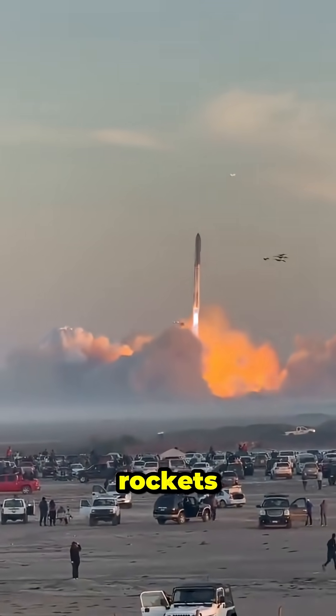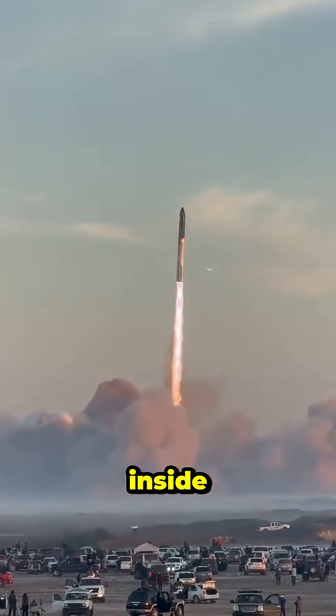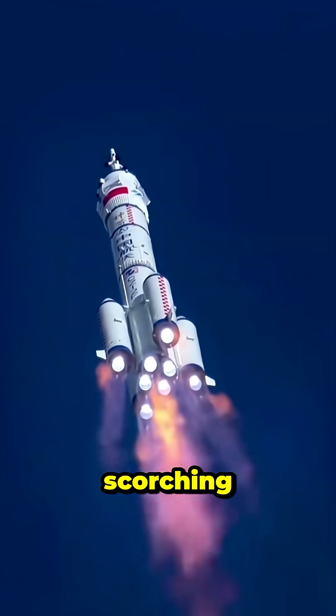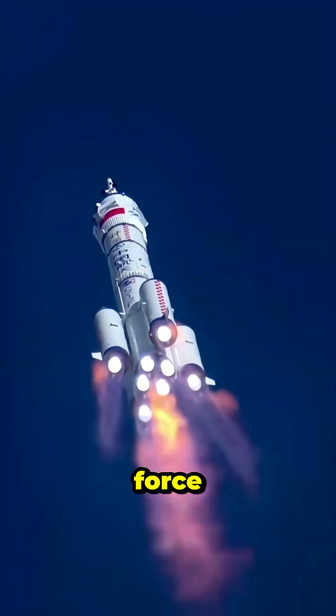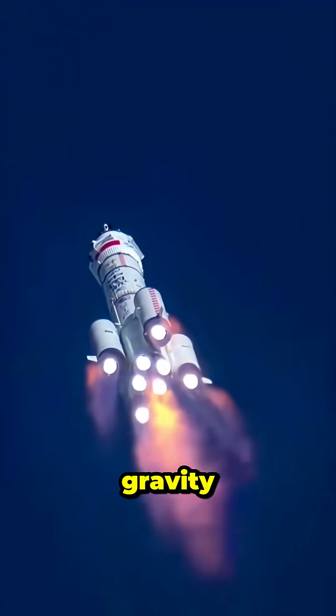That's how rockets reach space. It all starts with controlled explosions inside its engines, blasting scorching gas downward. That force creates massive thrust, strong enough to fight Earth's gravity.